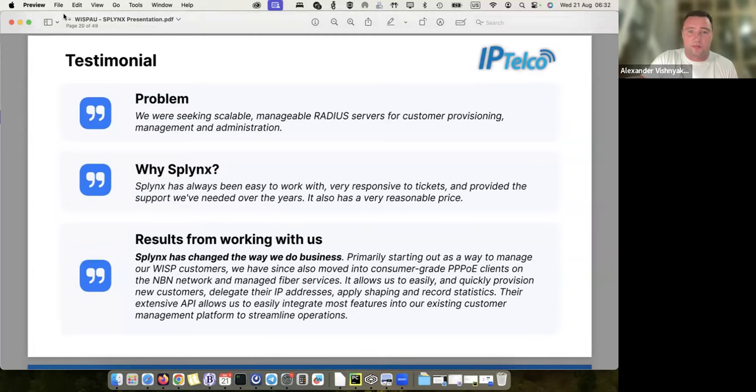Another feedback, from company IPTelka: they were looking for a scalable RADIUS server and they selected Splings because it was easy to work with and very responsive to tickets. We have 12 people working in our support department in shifts, and we track response times. We have an internal SLA to answer tickets within one hour if possible, and in all cases within one working day. Majority of support queries come from new customers learning the system.